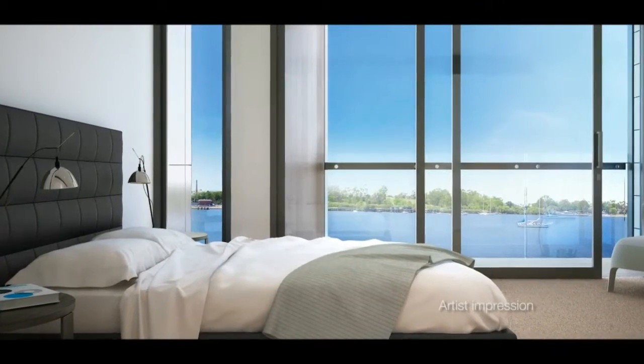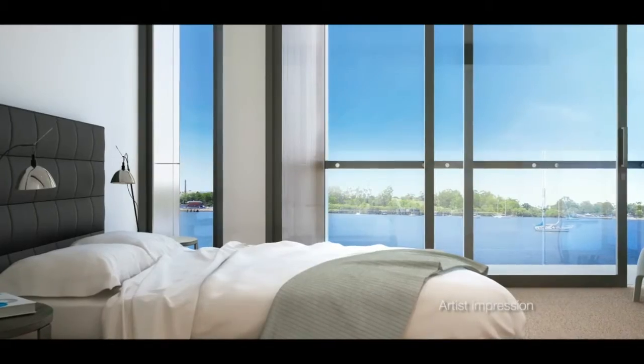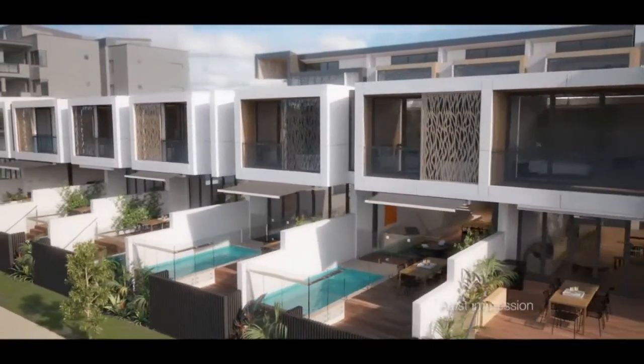At the Kilsen, the difference is in the detail. Our job at Australand is to understand what people want in their living environment, and we've created the Kilsen — a signature product on a benchmark project in Australia.